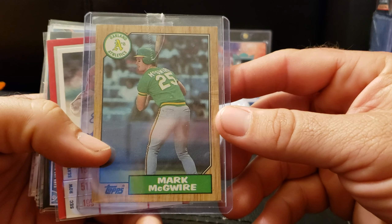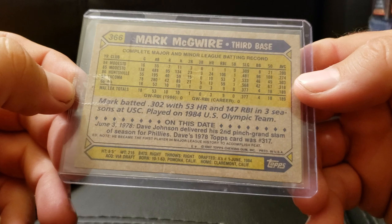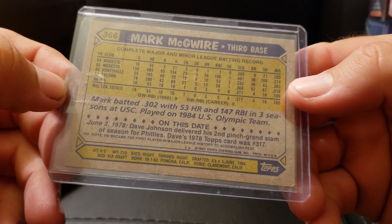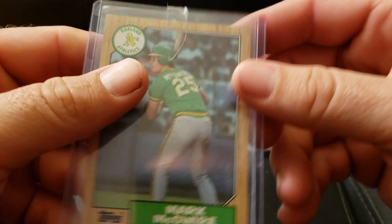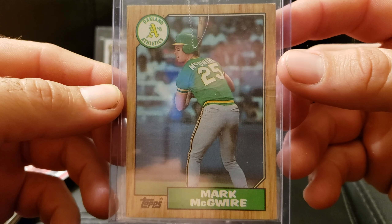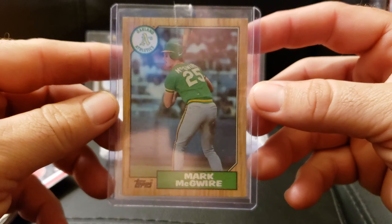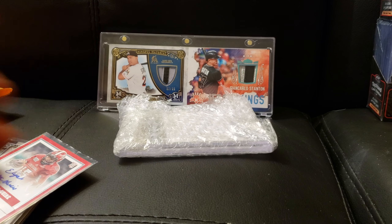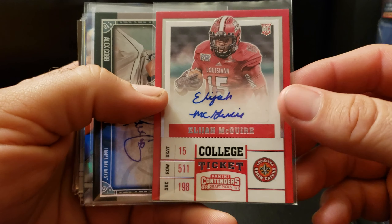We got an old classic McGwire here — 87 Topps, looks like a second year card. That's pretty cool. My problem is this stupid tape, but thanks bro, I appreciate it. I don't have that card, and look how tiny he is — you can tell he ain't on steroids yet. I grew up watching McGwire, Sosa, and those guys go after home run records.